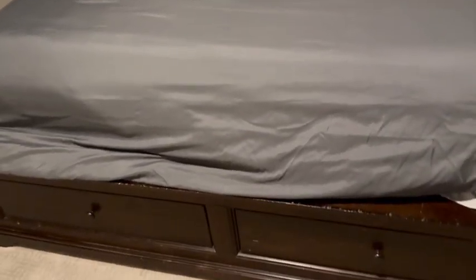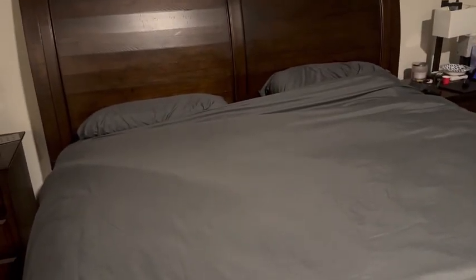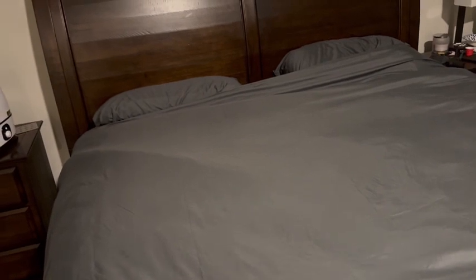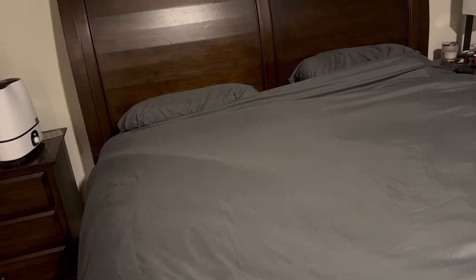It has a strong, very practical button closure, which I'll show you in a second — right here at the bottom of the duvet cover. It has corner ties to keep the comforter in place, and the decorative pillows, which are not on the bed right now, have an envelope closure. It's breathable and cool to the touch.